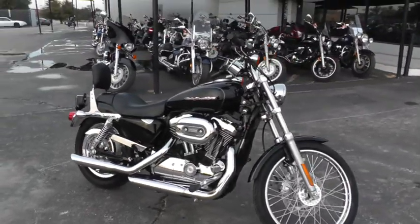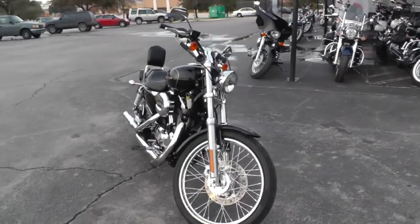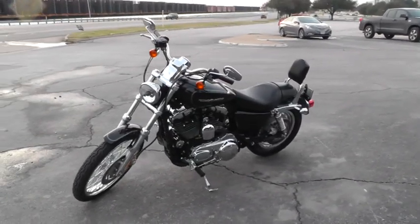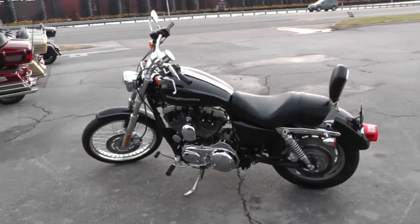We take almost anything in on trade. We've got some excellent financing and warranty options on this motorcycle, and we sell and ship bikes all over the world, so it'd be easy to get this one to you. This is Gino with American Motorcycle Trading Company in Arlington, Texas. Thanks for looking.